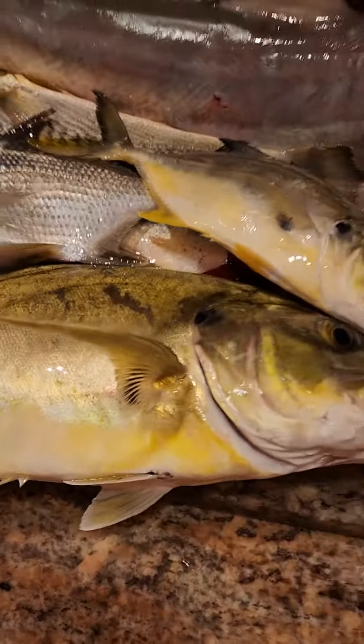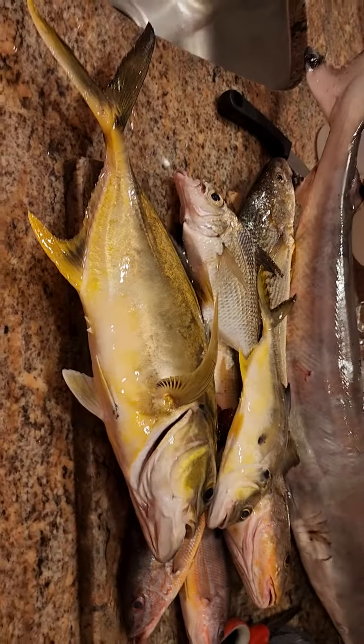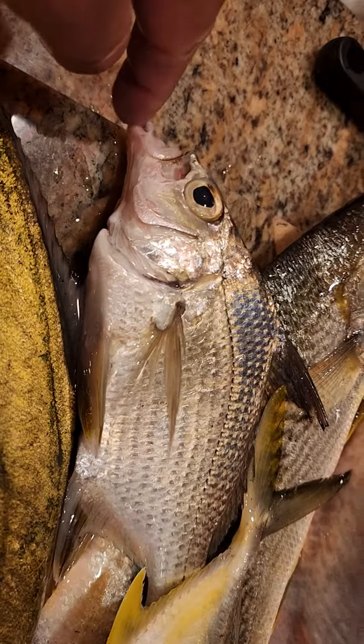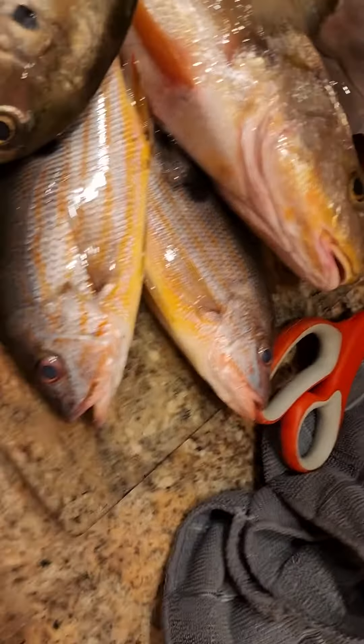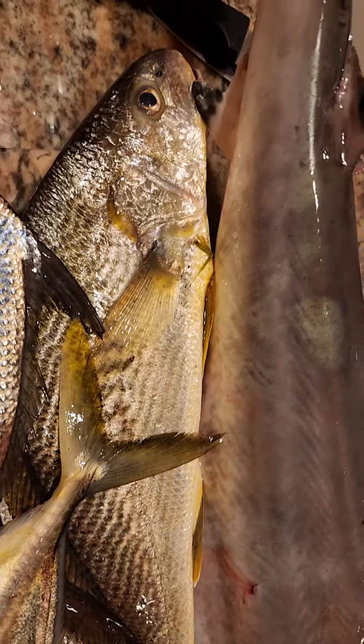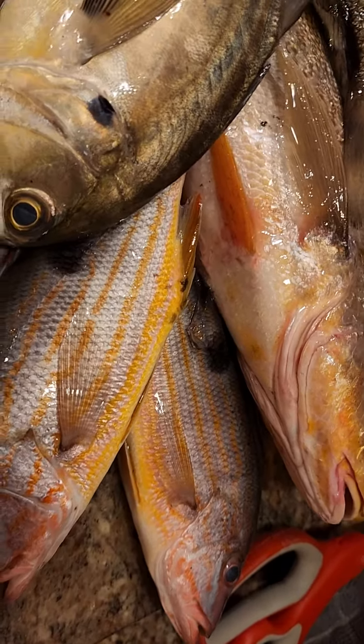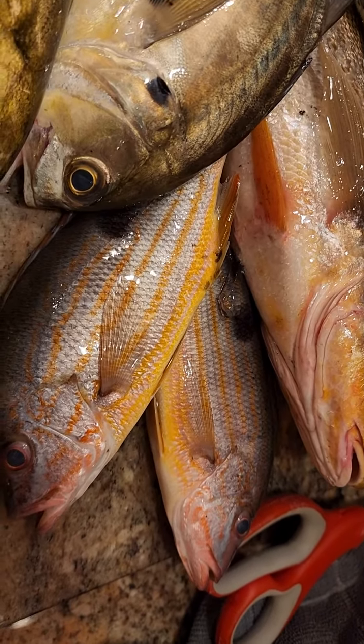Alright y'all, here's a tally here. This big jack crevalle was actually caught by a gentleman right across the way from me in the same neighborhood. He also caught what we call mojara with that weird mouth right here. He also caught the largest whiting here. Cheryl caught the next size whiting. I caught the shark. I caught the crevalle — she might have caught the crevalle. And I caught these two lane snappers. So that's the catch of the day.